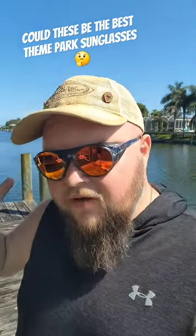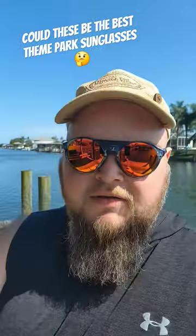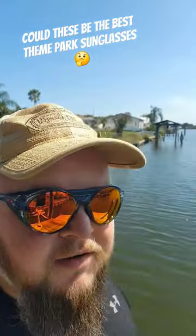My custom-ordered Oakleys finally arrived. I got the Cliftons. I was looking at these at Disney Springs — they didn't have the color I wanted. I wanted them polarized. I wanted the red going on.